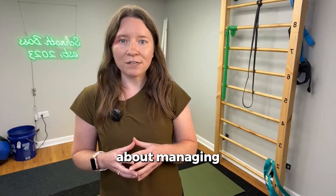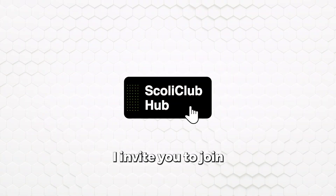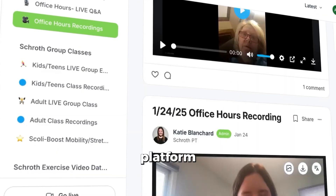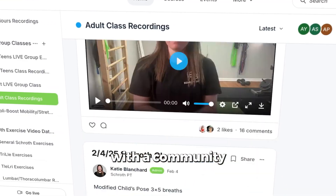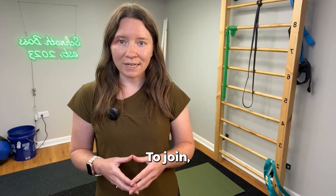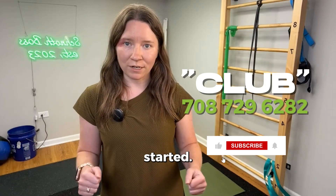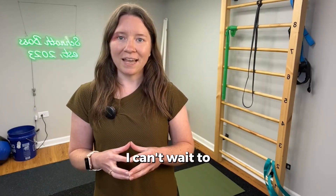If you're serious about managing your curve long-term and want support beyond your once-a-week sessions, I invite you to join the Scoli Club Hub. It's our online Schroth Exercise database, group class, and community platform where you get weekly access to me for questions, as well as support from a community who understands scoliosis and the challenges you're facing daily. To join, text the word CLUB to 708-729-6282 to get everything you need to get started.